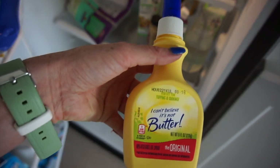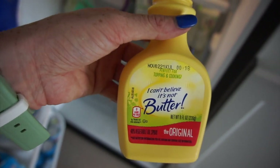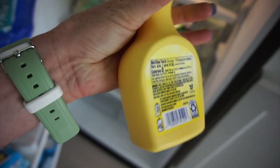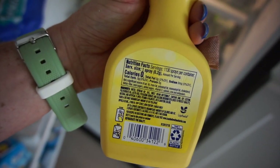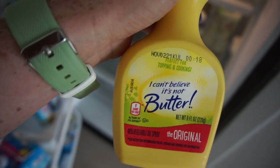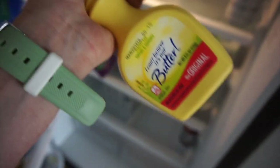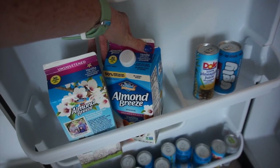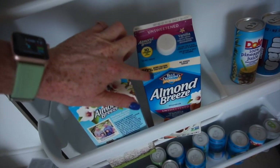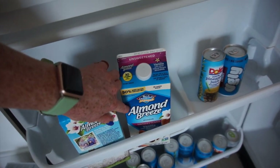Spray butter — if you're using regular butter, just stop. You don't need it in your life. It's so much fat. This is a better option. It's like 35 calories by the time I'm done spraying it out. Unsweetened vanilla almond milk is a major key because when you mix this with your protein powder, it's going to taste just so delicious and good. On average, that's like what you'll see in my fridge.